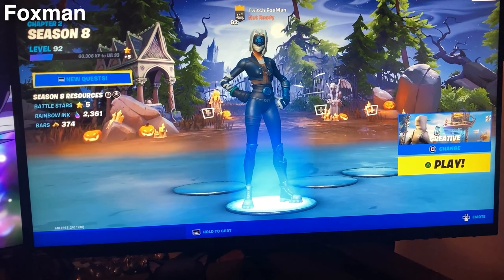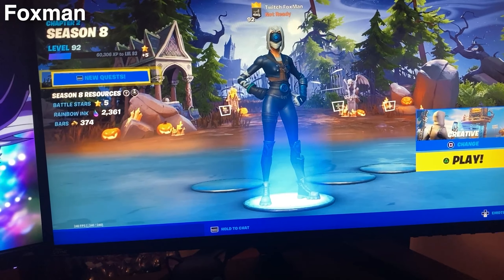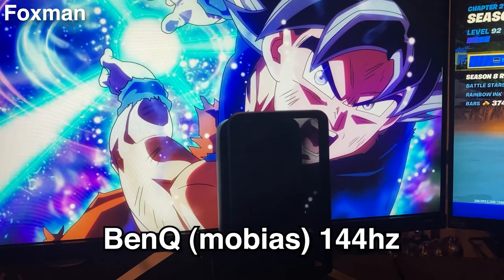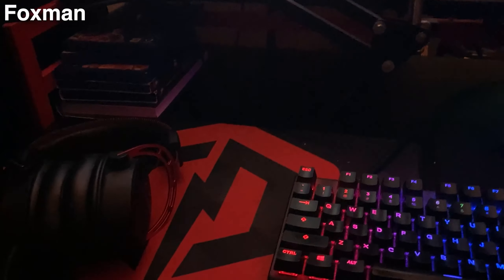Hey, what's going on guys? My name is Elite Fox Man — you guys might be familiar with me from the Elite Weekly Recap videos, but I also stream and create content. Today I'm going to be going over my setup. My main monitor is an Alienware 240Hz, my second monitor is a BenQ Mobiuz 144Hz, and my microphone — I use the Elgato Wave 3 to record the Elite commentaries.